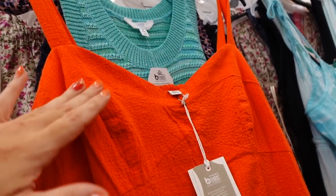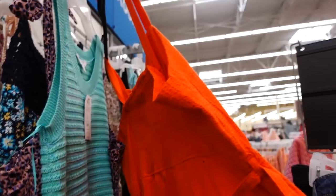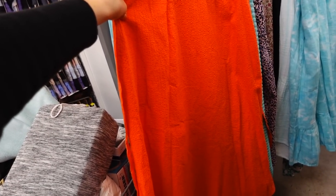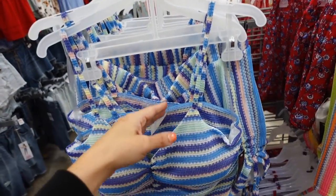The Free Assembly dress is marked down online but not in store. It has thicker straps, a sweetheart neckline, elastic in the waist with a flowy skirt, and smocking through the back. Regularly $36 and on sale online for $26 and change. Also comes in black.